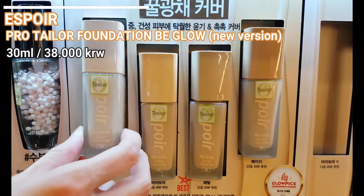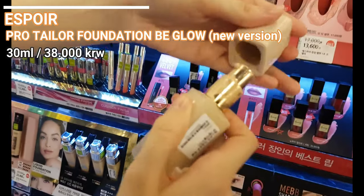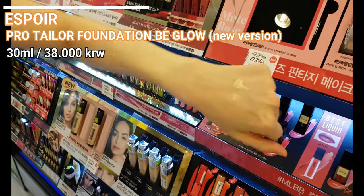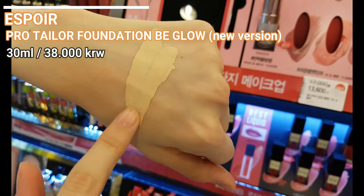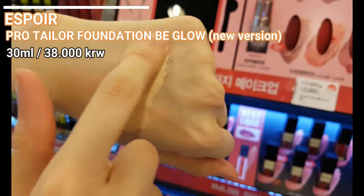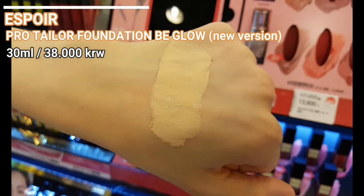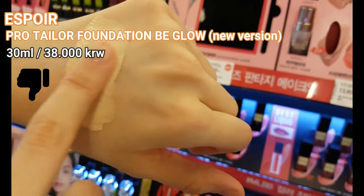This is the new version of the Pro Taylor Foundation Be Glow. I never tried the new version, but it felt horrible on my hand. It felt too wet and kind of slimy, which is not the best sign of lasting ability. Although the packaging is really nice, it blends easily and the moisturizing performance might be good. It also has a lot of shades. So while I did not like the texture at first, I will try it later — who knows, maybe it's actually a nice product.